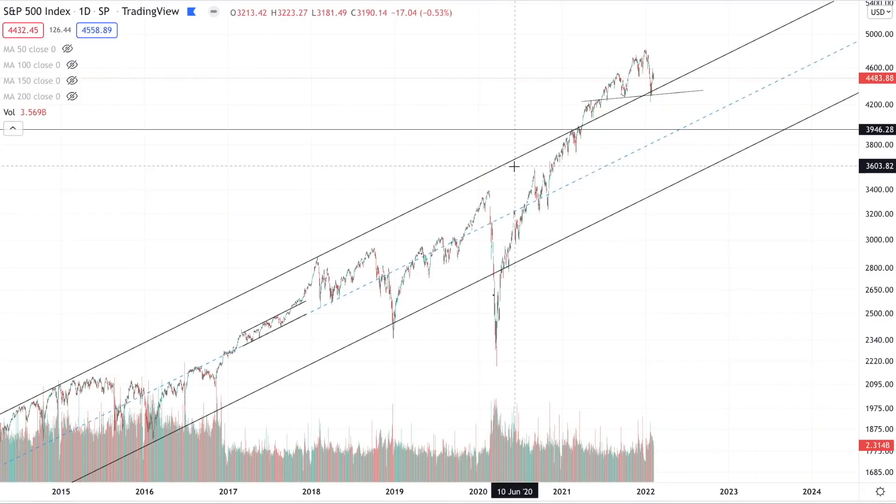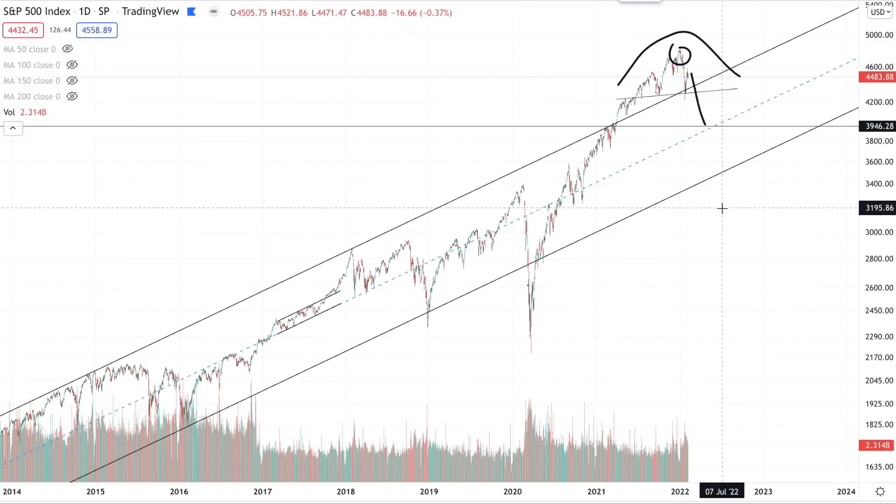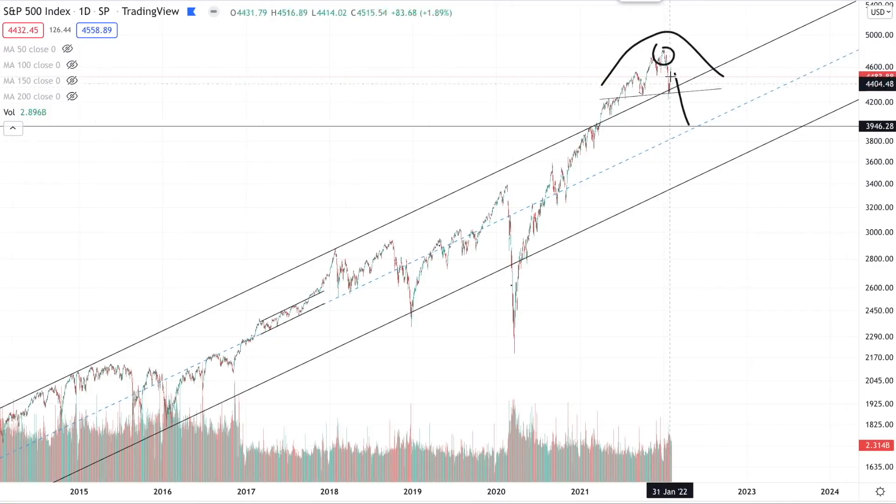Now that I've given you the facts, let's discuss the probability of this actually playing out as a bull market top and triggering a true move down to around 4,000 points and possibly even lower. A lot of people are calling for this to be the top of the bull run we've seen since 2009. Considering the hawkish Fed, a lot of investors are concerned that this is the beginning of the bear market.